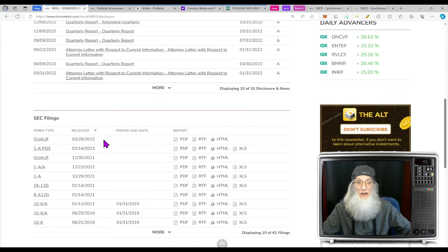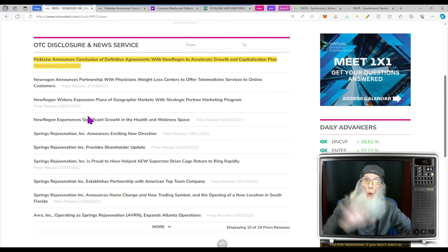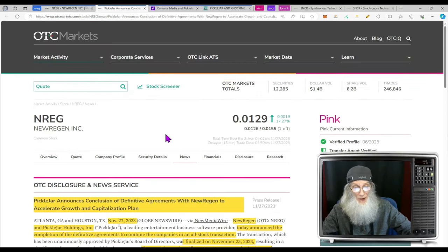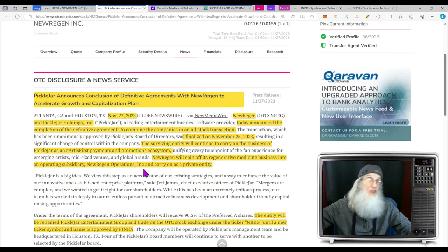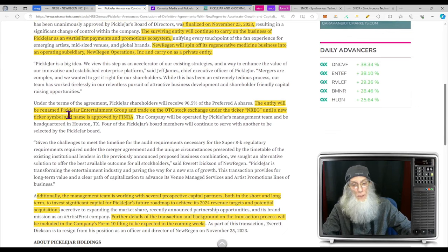We don't have any disclosures since 2022, so let's dive into the news. We're only interested in what's going on right now. This news came out today: Pickle Jar announces conclusion of definitive agreements with New Regen to accelerate growth and capitalization plan. New Regen and Pickle Jar Holdings announced the completion of the definitive agreements to combine the companies in an all-stock transaction, finalized on November 25th. The surviving entity will continue to carry on the business of Pickle Jar as an artist-first payments and promotion ecosystem.